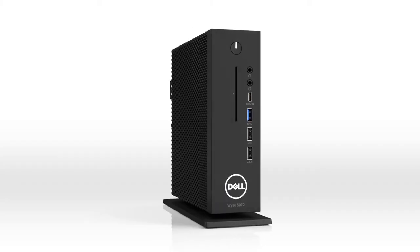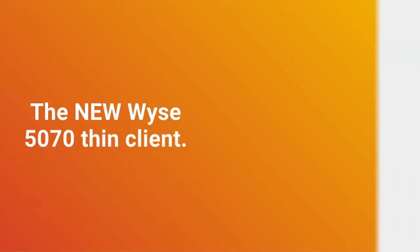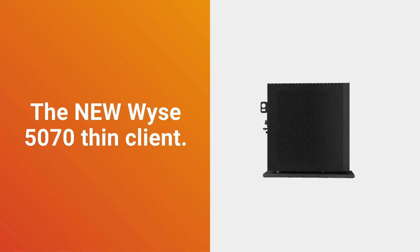Versatility across the organization, a new bar in price and performance, and simplified standardization on a single platform. The new WYSE 5070 Thin Client — the game just changed.